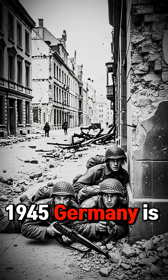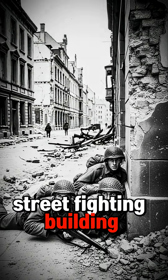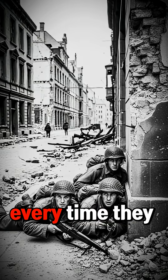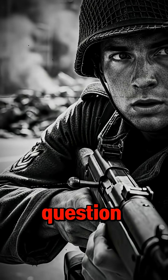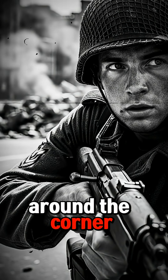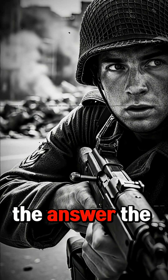1945. Germany is losing the war — street fighting, building to building. Soldiers dying every time they peek around a corner to shoot. So German engineers ask a simple question: what if the gun could shoot around the corner, so the soldier doesn't have to? The answer: the Krummlauf.